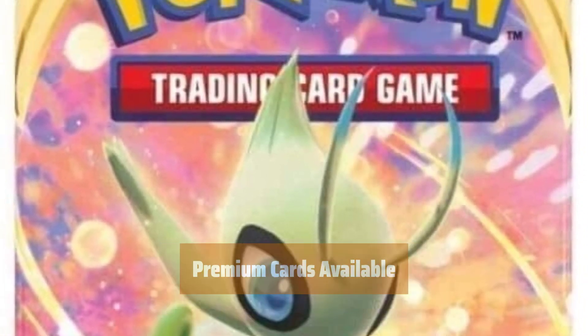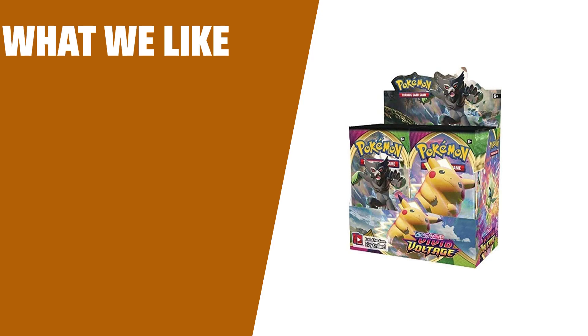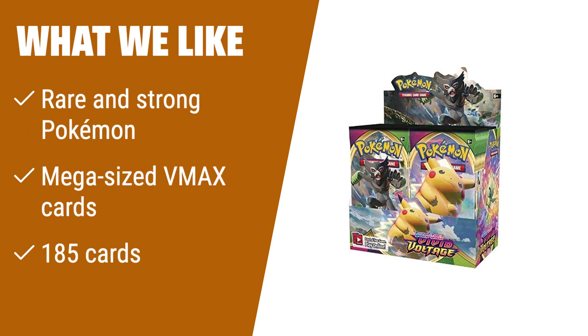Are you ready to catch them all? What we like: If you enjoy rare and strong Pokemon, this is the one for you. If you like mega-sized VMAX cards, consider this. If you are a fan of the Sword and Shield video games and want 185 cards, choose this.